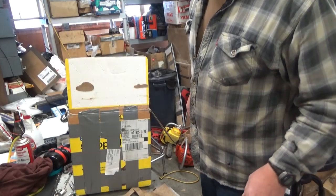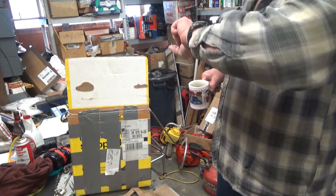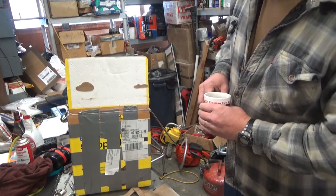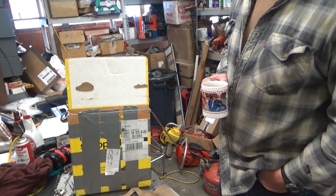Hi everybody, welcome to Leon's Chainsaw Parts and Repair. Happy Saturday. Getting a little bit of a late start today — it's almost noon. I was taking care of shipping this morning.